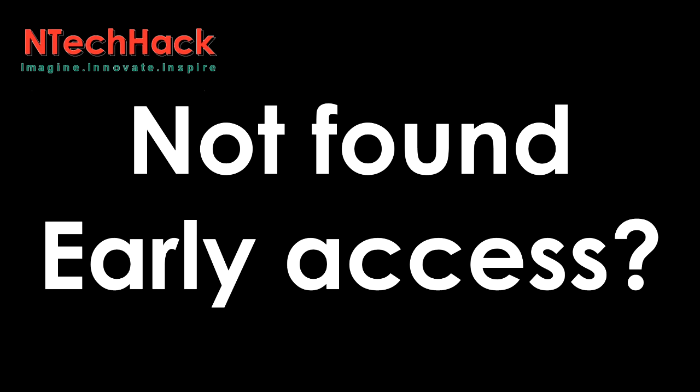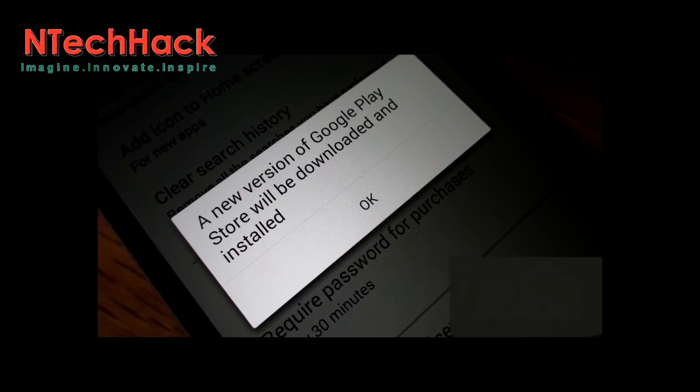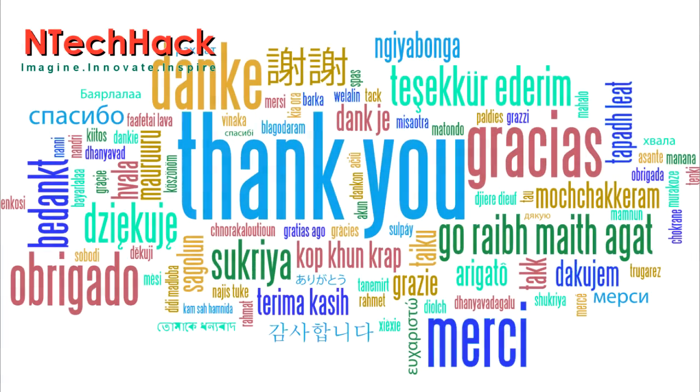If, for some reason, you don't find the Early Access option on your Google Play Store, then you might have to update the Google Play Store. Well, that's all for today. Thank you for your kind attention.